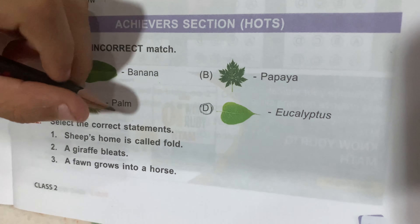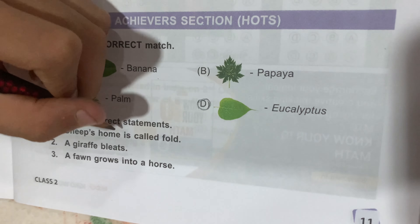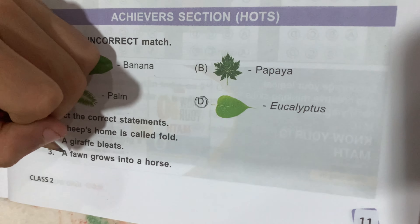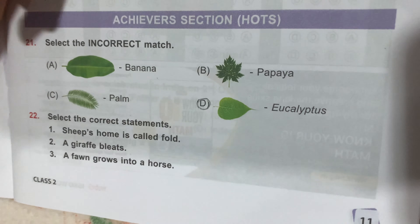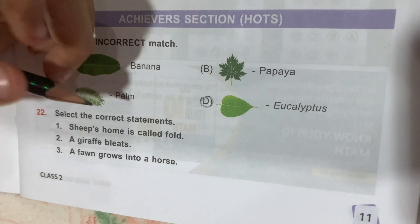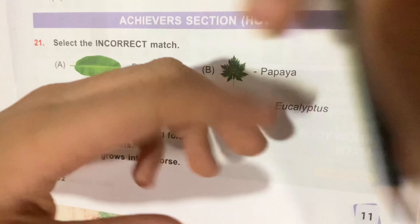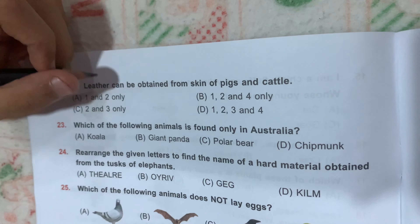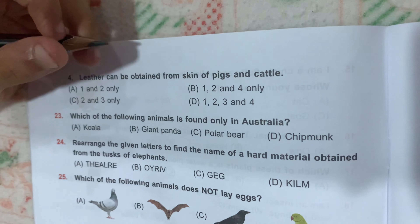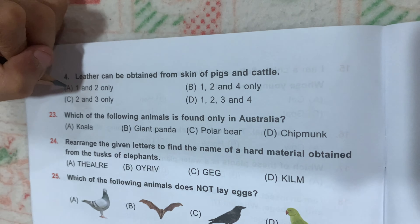Question number 22: select the correct statements. One, a sheep's home is called a fold — correct. Two, a giraffe bleats — correct. Three, a fawn grows into a horse — wrong; a horse's baby is called a foal, and a fawn is the baby of a deer. Four, leather can be obtained from the skin of pigs and cattle — wrong. So Option A is the correct answer.